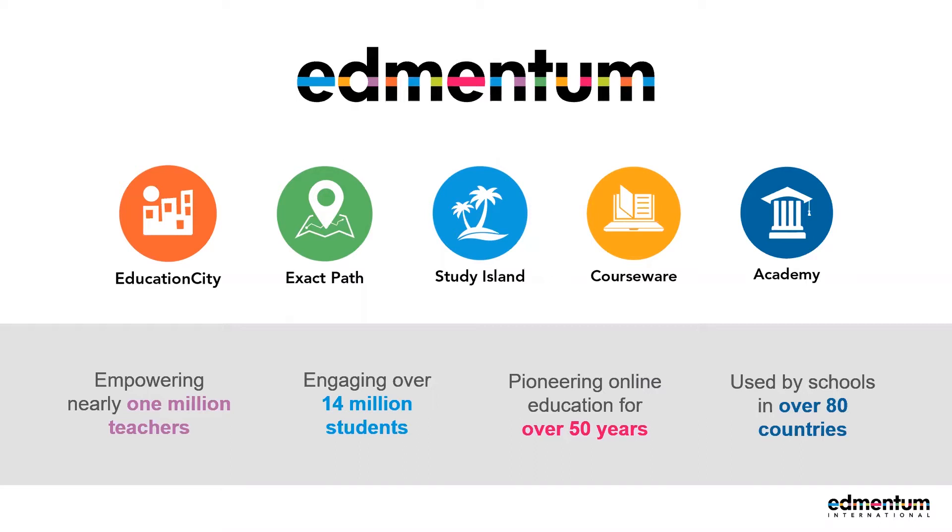Some of you may have used some of our programmes in the past as we started as far back as the 1960s with our US Program Solution coursework. Throughout the years we've developed a number of different solutions to cater for adapting needs around the world. Today we support over 1 million teachers with digital learning of over 14 million students. The majority of our solutions started life as a US curriculum based resource, however Education City is our UK curriculum programme and it caters for students from ages 3 through to 11.